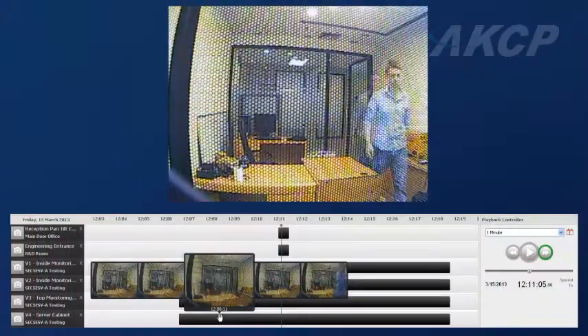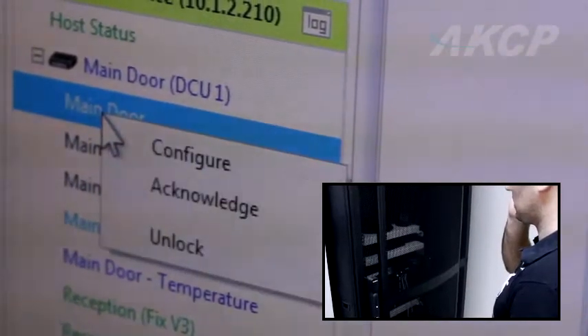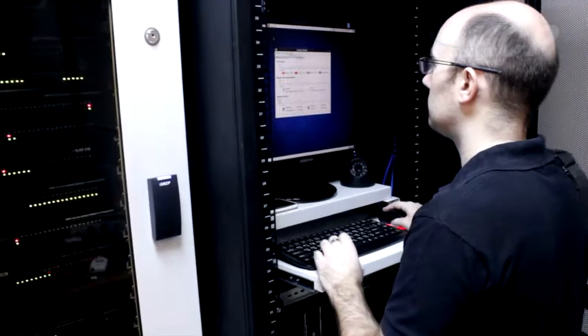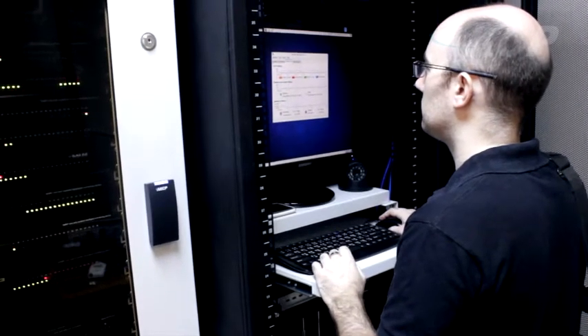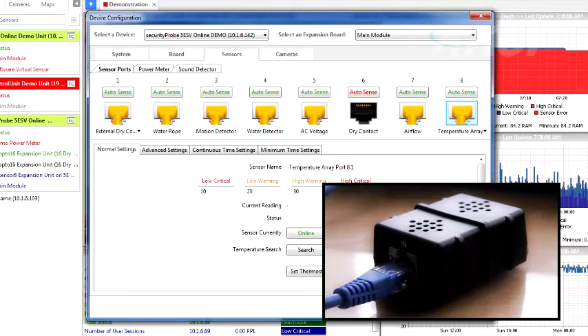Easily review recorded video footage of each access attempt. Once building access has been granted, you can further limit access to individual areas such as computer rooms. Know who and when someone accessed your equipment, as well as monitoring the temperature and humidity of your mission-critical equipment.